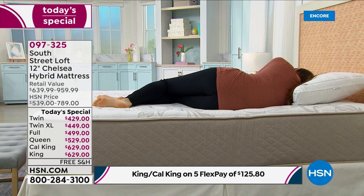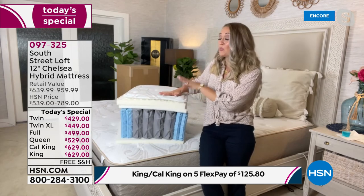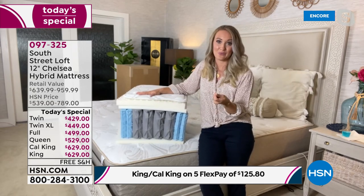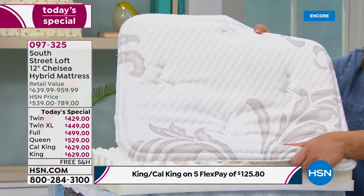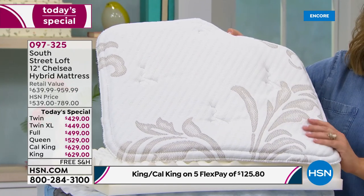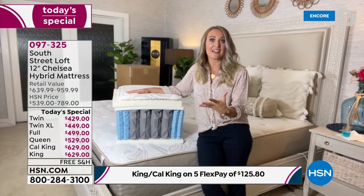Look at our model: the mattress isn't dipping down — she's evenly distributed. She's going to stay in that position longer and toss and turn less. The top layer is our super soft gel foam with the Live Smart fabrication, which gives you the comfort you really want. This is an amazing sandwich of layers using the latest technology — even though the price is amazing, you're not getting something old or outdated.